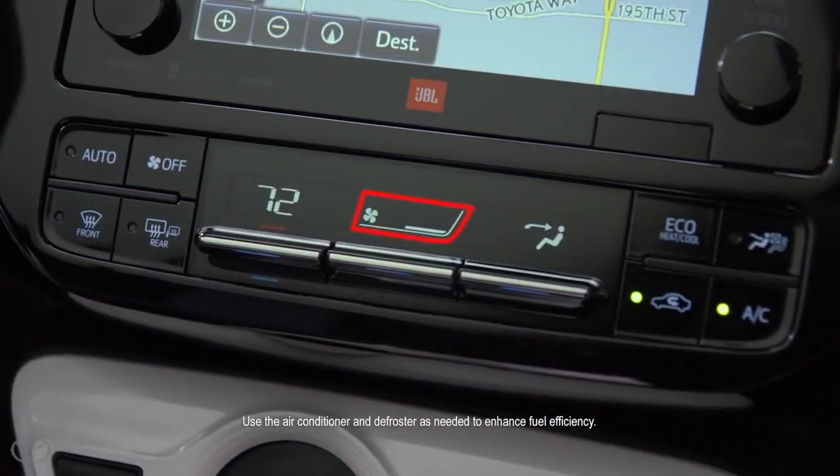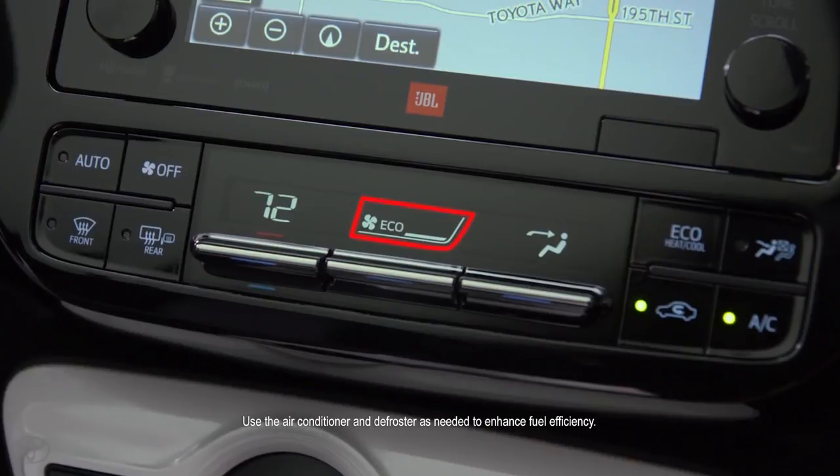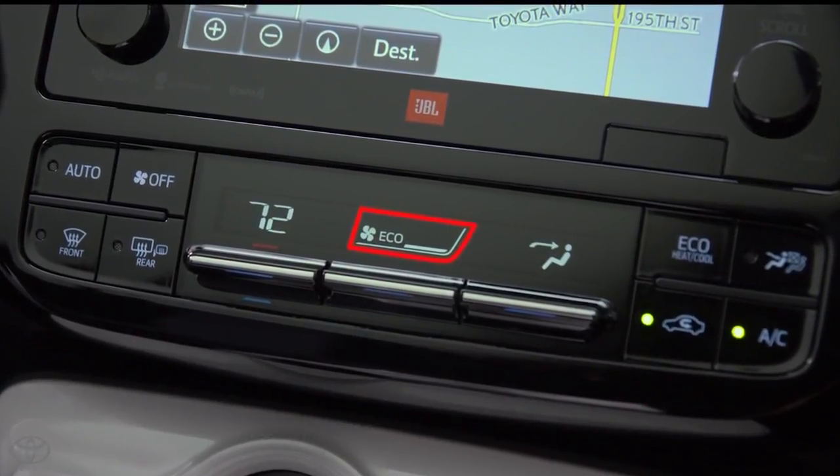When the air conditioner is being used, the system also switches the air conditioner to eco mode for better fuel economy.